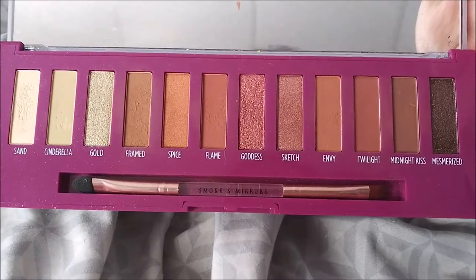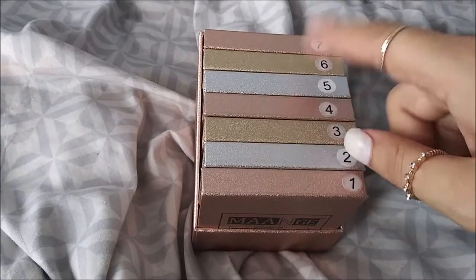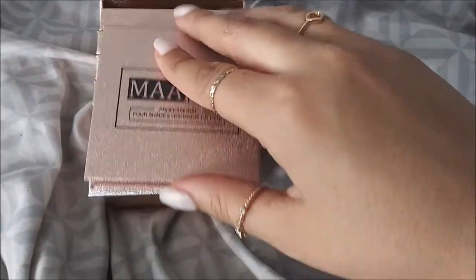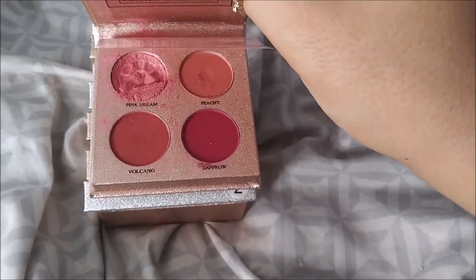I have these seven palettes that I don't think I've shown before - maybe just the packaging in a box. So I'm going to open them and show you guys. This first one is number one and it's my favorite, though this one is broken. It's the Pink Dream - it has Peachy, Volcano, and Safari shades. It's just like a pink palette and I absolutely love it.